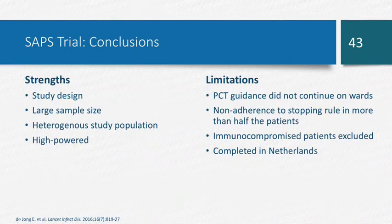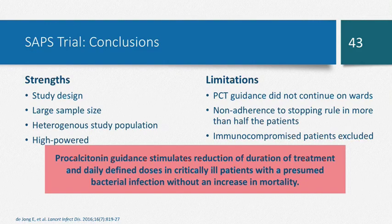For the SAPS study, strengths included its large sample size and high power. Limitations: it was conducted in an ICU setting, making it difficult to follow the algorithm once patients moved to a medical floor. There was non-adherence to the stopping rule — when they should have stopped antibiotics, some clinicians didn't. Immunocompromised patients were again excluded. The main takeaway: procalcitonin guidance reduced duration of treatment and daily defined doses in critically ill patients without an increase in mortality.